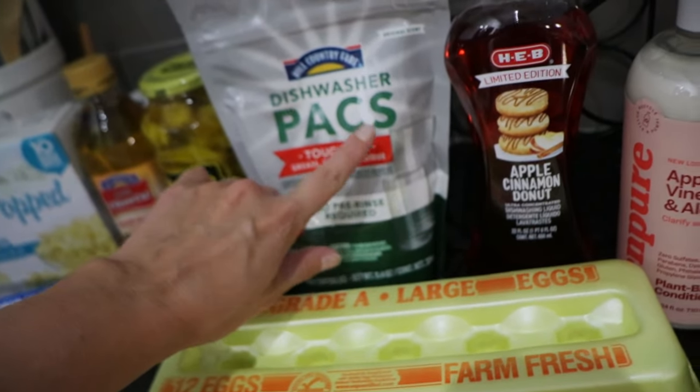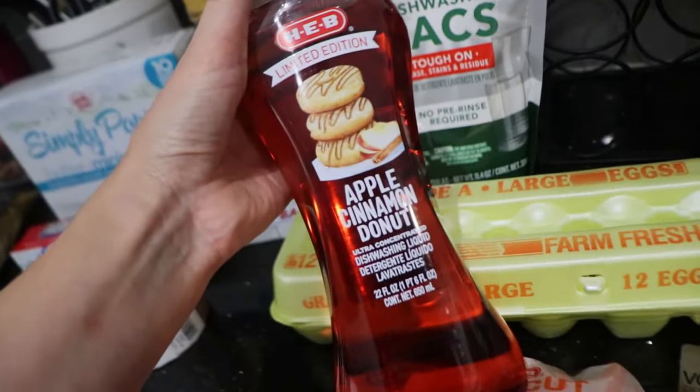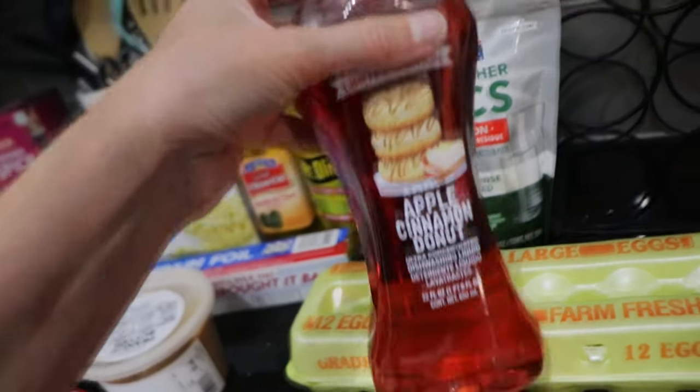She's eating it now. We got some baby carrots, some eggs, and some dishwasher packs. This was actually on sale for a dollar something — apple cinnamon donut dish soap. It smells really good.